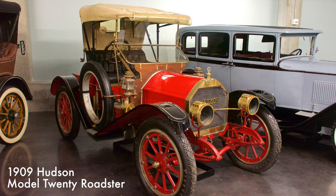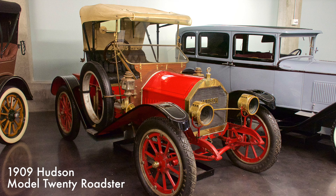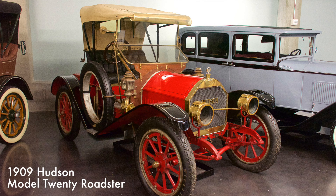The Hudson Motor Car Company was primarily funded by department store owner Joseph L. Hudson, who wanted to build a low-priced car for under $1,000 — $24,000 by today's standard. The resulting Hudson 20 was one of the first low-priced cars in America, selling more than 4,000 units in its first year.